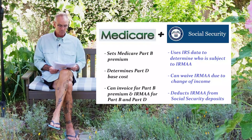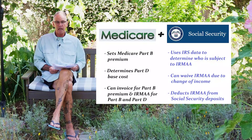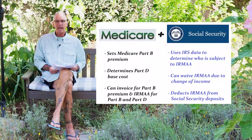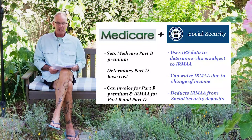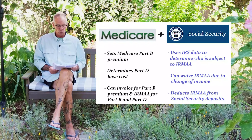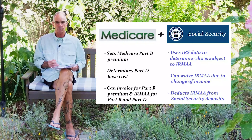Medicare sets the Part B premium that people pay when they first go into Original Medicare. They determine the Part D base cost potentially for any IRMAA-related adjustment. And they can also bill for the Part B premium and the Part B and Part D IRMAA extra add-on cost.